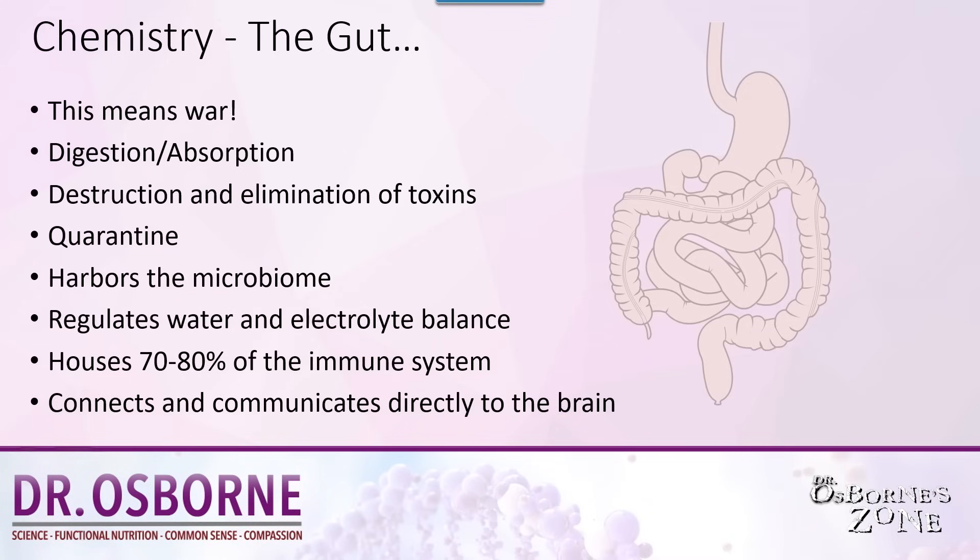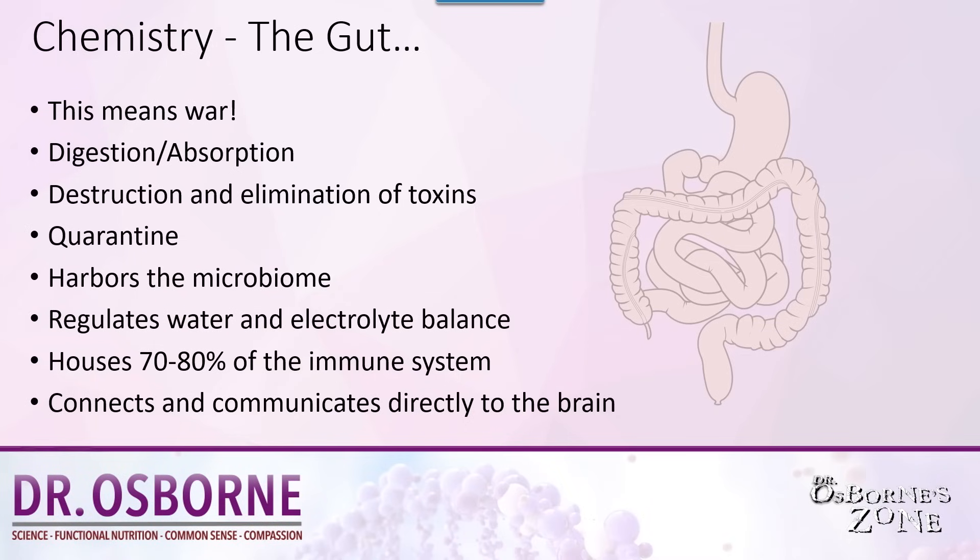If you have intestinal integrity issues because of permeability or leaky gut, the things in your gut can now leak into your bloodstream, over-triggering your immune system. Your immune system over time becomes more and more hyper-responsive and hypersensitive, and these things leaking in keep your immune system engaged in attack mode. Seventy percent of your immune system is right behind your gut wall — it's called the gastro-associated lymphoid tissue, or GALT. The gut is responsible for digestion and absorption, destruction and elimination of toxins, quarantining those toxins, and it also harbors the microbiome — the living microorganisms in your GI tract that help you digest, make vitamins, and send messages to regulate your immune system. The gut also regulates water and electrolyte balance and communicates directly to the brain.